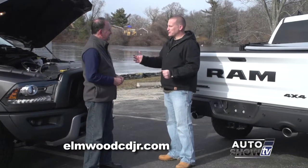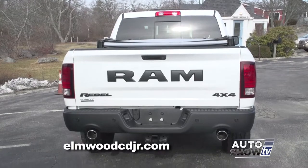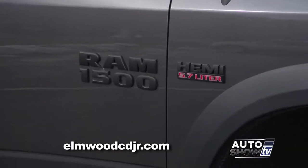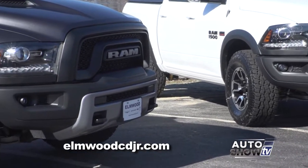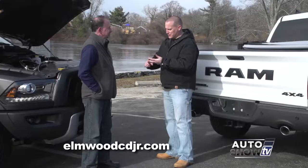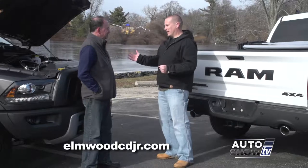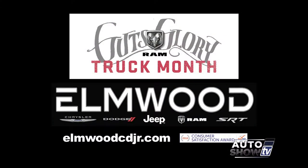You can certainly see why the Rebel breaks the mold and sets the tone. Rebel owners love this truck because they have the best of all worlds — whether it's commuting Monday through Friday, loading up the kids for a road trip on the weekends, or taking this truck off-road and putting it to the test. I'd like to invite anybody interested in a new or used vehicle to come down to Elmwood Auto Group during Ram Truck Month and get yourself a great deal.